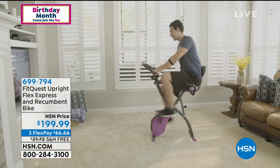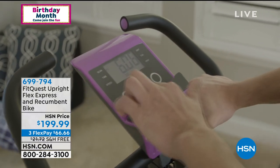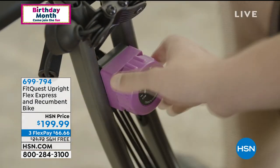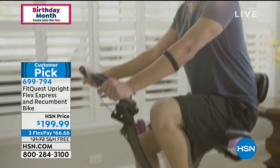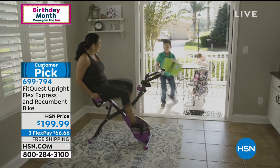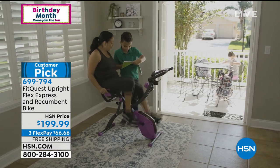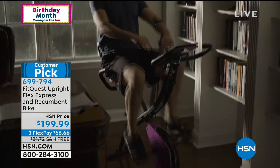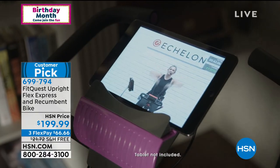We're talking about health this hour. This is another one of those — this is from FitQuest. It's a customer pick. This is a two-in-one bike — both your recumbent and your upright bike. It's foldable, easy to use. Free shipping and handling on this one. Multiple magnetic resistance levels. Built-in adjustable upper body resistance bands so you'll never lose those. Wheels to transport it.